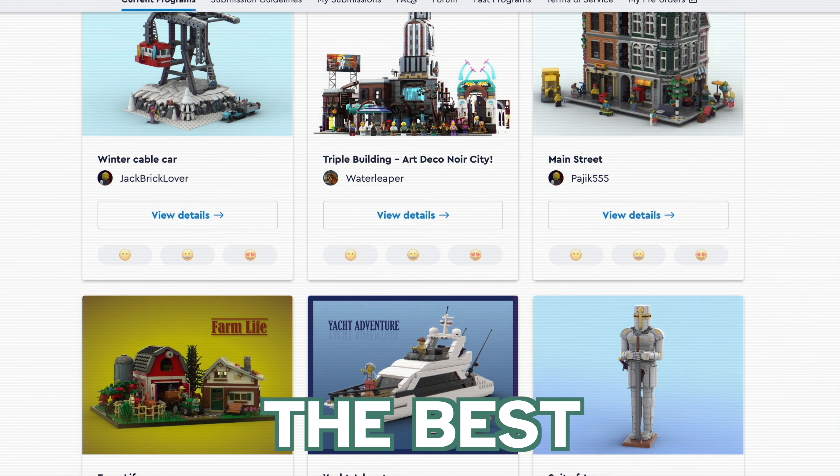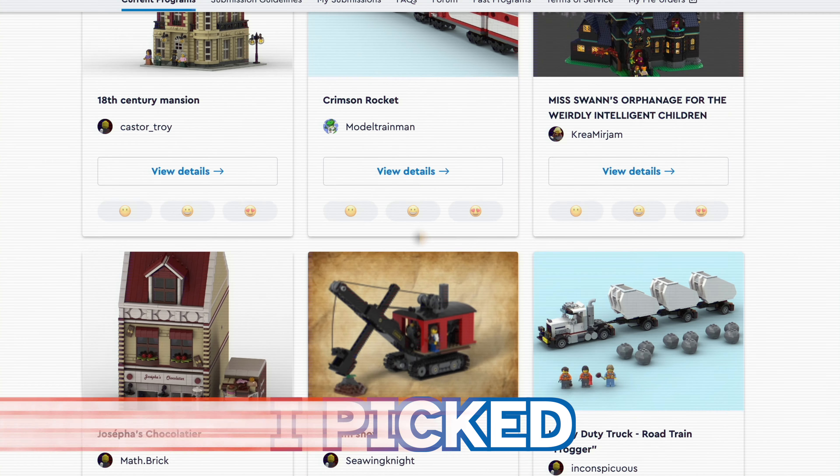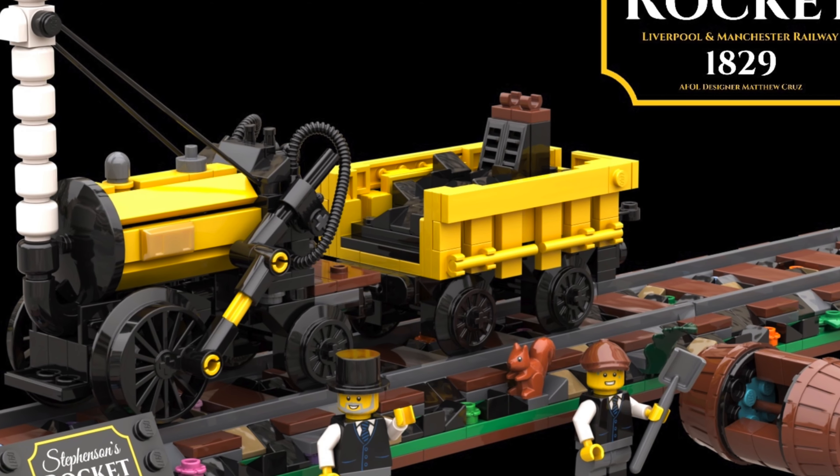Today I'll showcase the best options from more than 100 projects. I picked the best of the best that have something to do with trains. So this is like The Voice, but with LEGO trains.